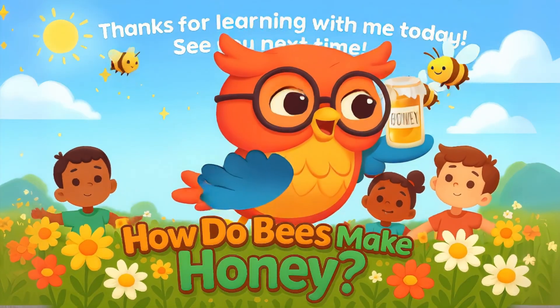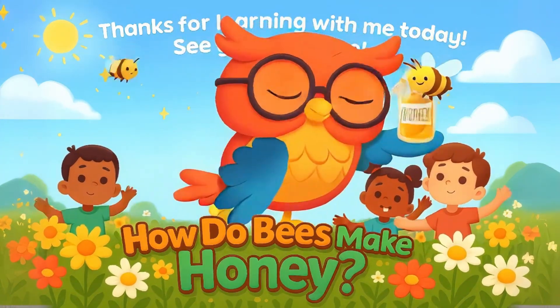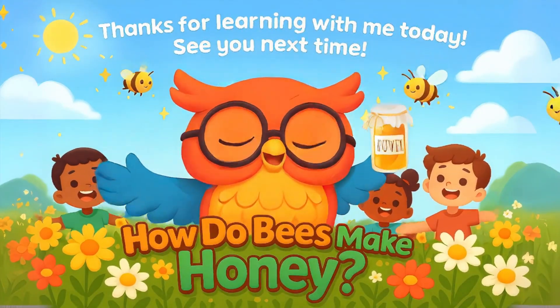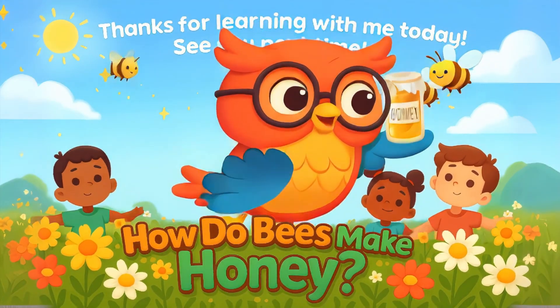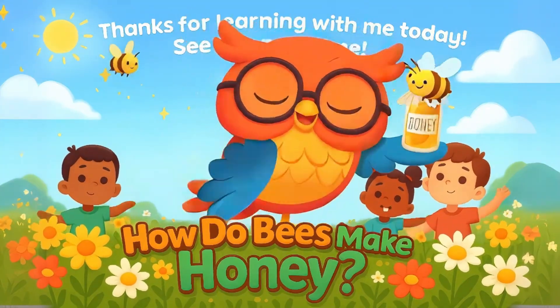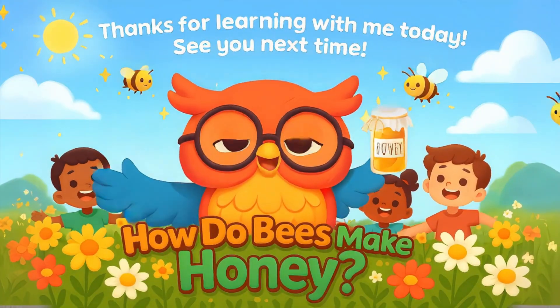You did great, you learned so much today. So many new things in your brain. Buzzing out is proud of you. Learning's fun, and that's true too. Don't forget to like and subscribe now, so we can learn and play again somehow. See you in the next Buzzworthy show.